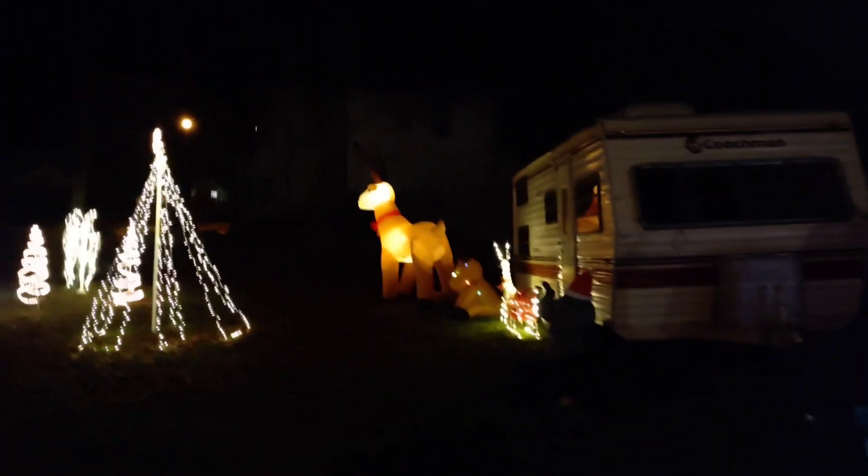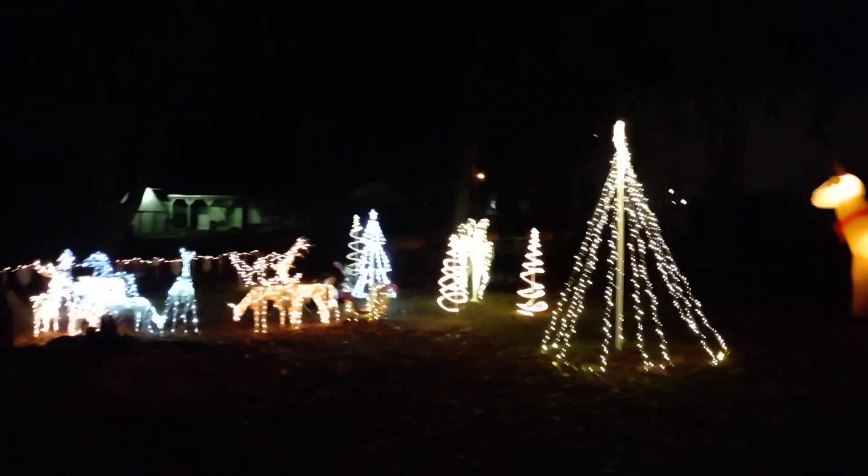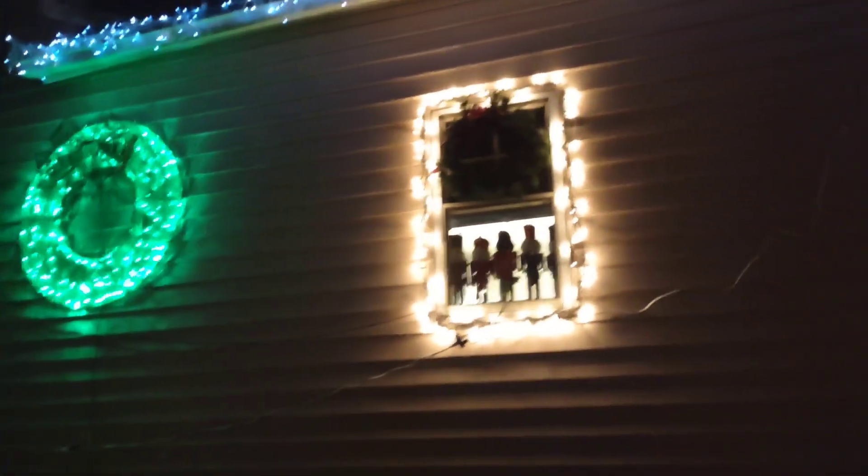We still have our 15-foot Santa to put out also. But we'll get out front to the driveway and show you all of that. Here's this side of the house. You can see some of my nutcrackers in the window there.